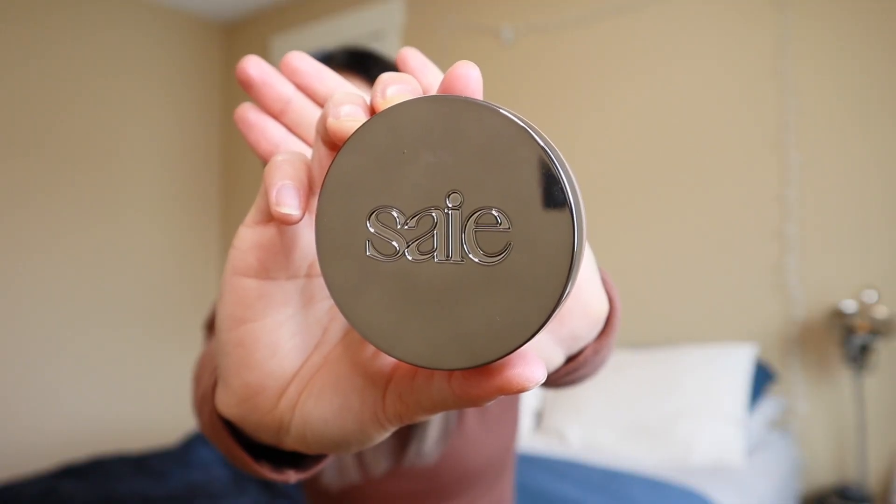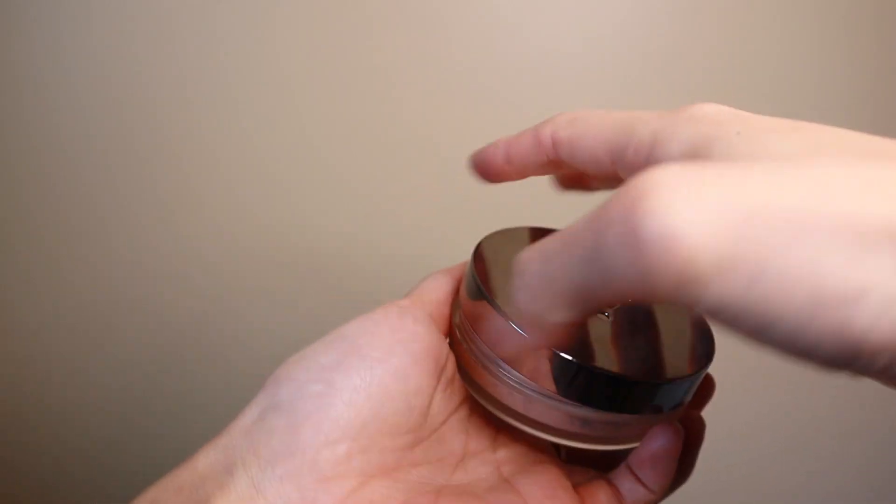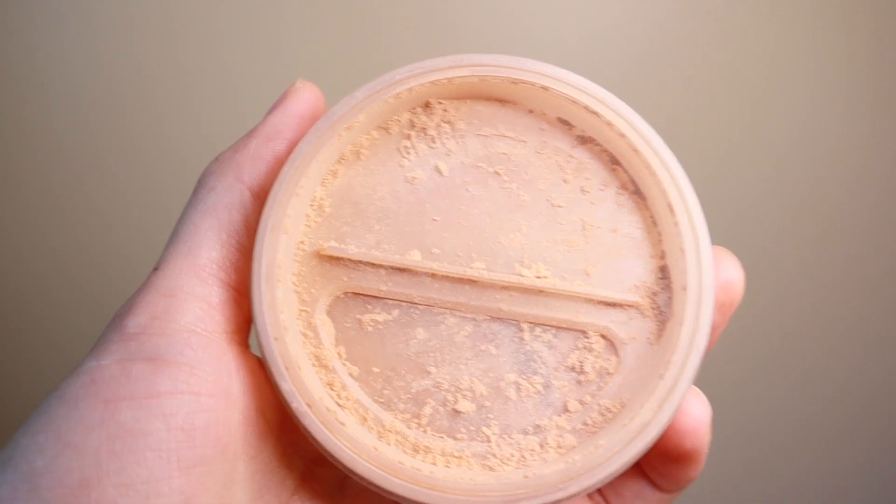The last thing in the makeup department is the Saie Airset Radiant Loose Setting Powder in the shade Translucent Medium. I've been loving this powder to set my makeup. I'll use a setting spray, then the powder, then a setting spray again, and I feel like my makeup is locked in for the day or night, whatever it might be. I've been absolutely loving this.